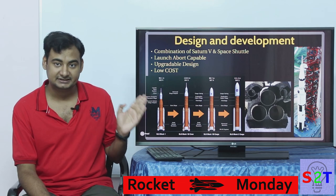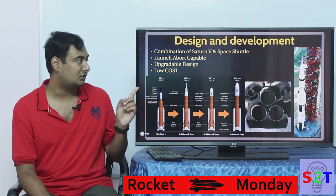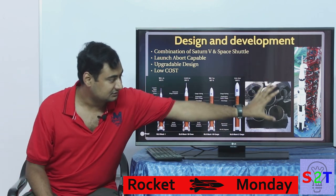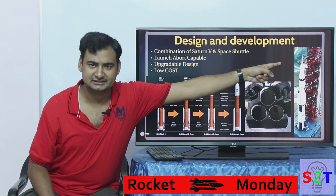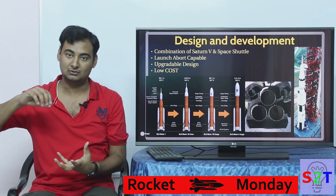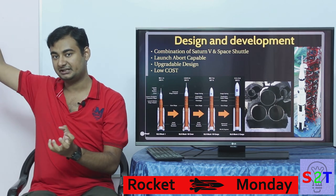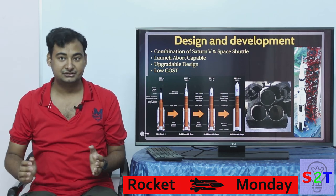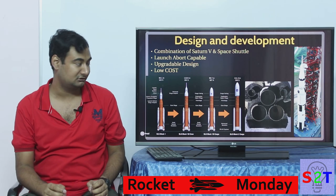They had to make sure that this time their human-rated system has what's called launch escape capability. As many of you know, the Saturn V has a very pencil-like thing on top — that is a rocket engine. That is there in case the lower stages blow up; they will just fire that and take the astronauts away. The whole crew module will be taken apart. That way they can ensure that in case of a rocket explosion they will not lose the astronauts.